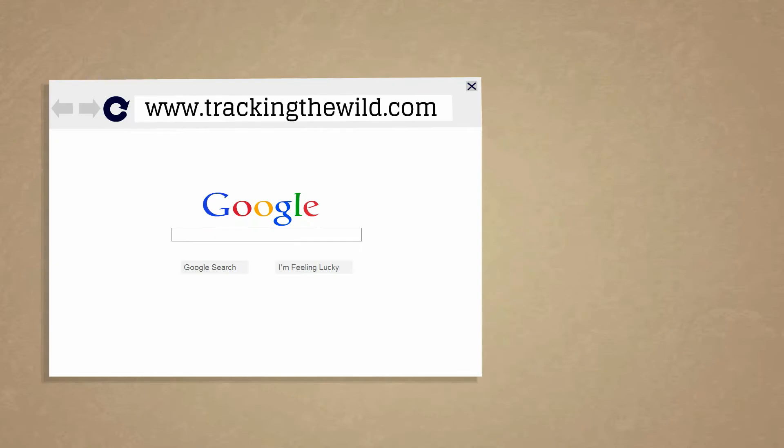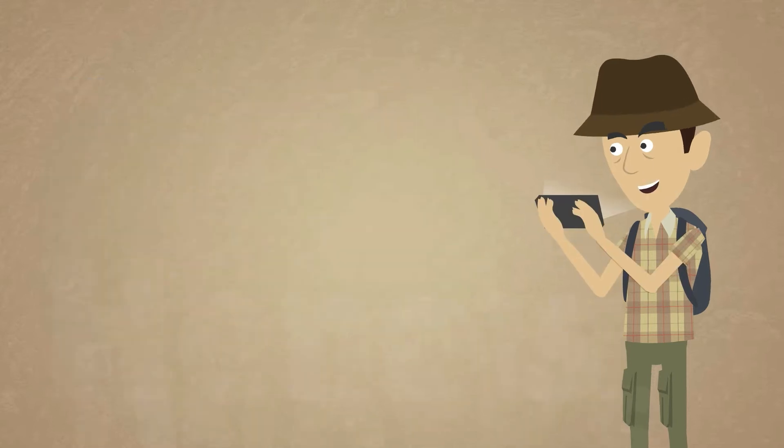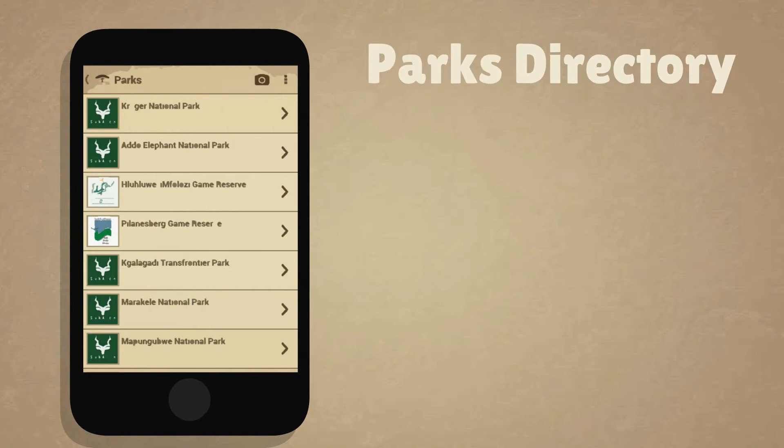We've developed a website and a smartphone app that can be your ultimate wildlife companion. Here's how it works. We have a directory of Southern Africa's national parks, provincial nature reserves and private game reserves.